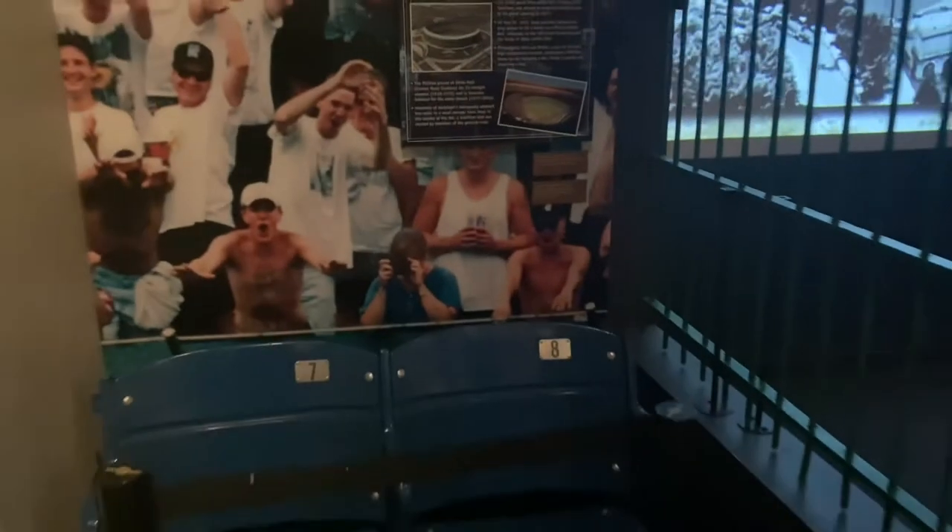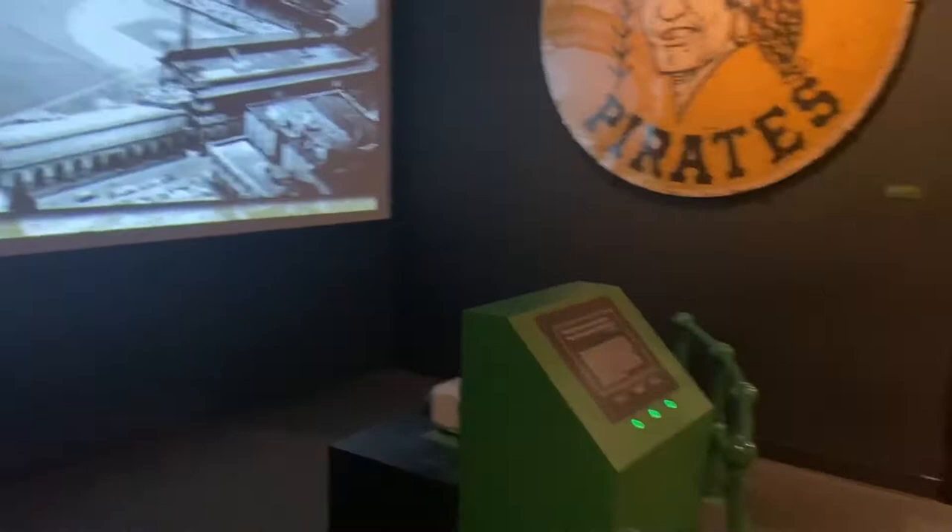It's Veteran Stadium in Philadelphia, which I visited not long before they tore it down. It wasn't too impressive at that time.